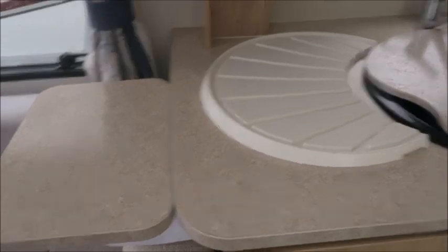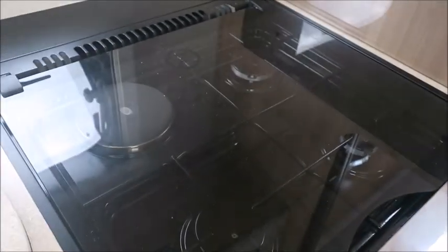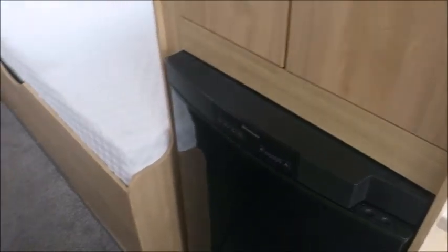There's a sound system and a kitchen with an extendable worktop which is perfect for cooking. We've got an eye-level microwave, three gas and one electric hob, a grill, an oven, and a fridge freezer opposite.